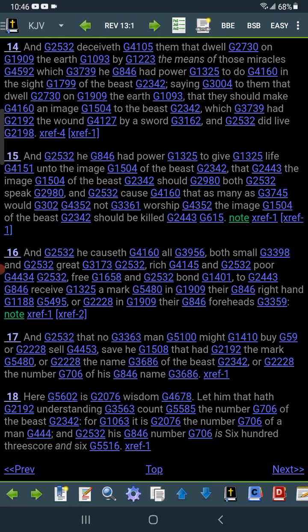It says: 'Because of all, both small and great, rich and poor, free and bond, to receive a mark in their right hand or in their foreheads. And that no man might buy or sell, save he that hath the mark, or the name of the beast, or the number of his name. Here is wisdom — let him that hath understanding count the number of the beast, for it is the number of a man, and his number is six hundred three score and six' — that's 666.